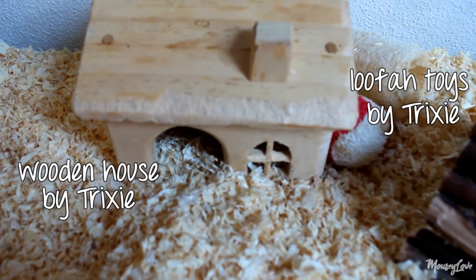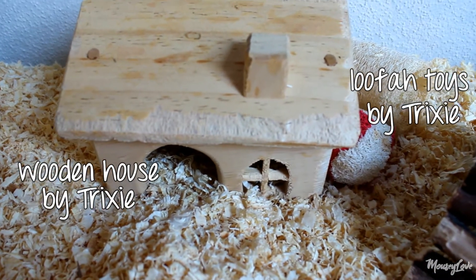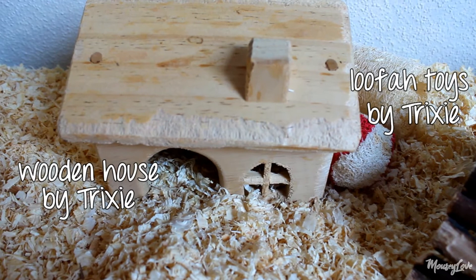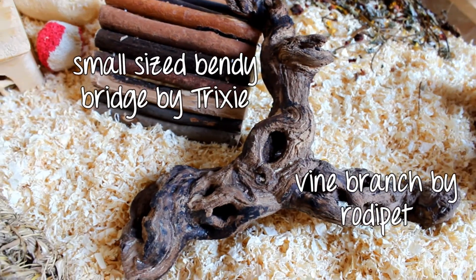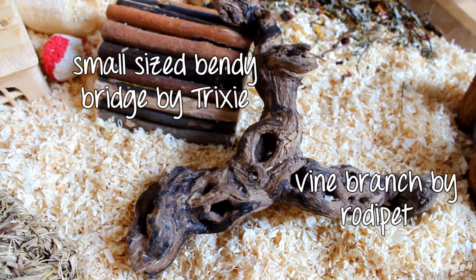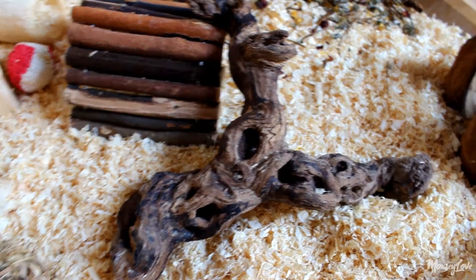Then next to it we have a little house by Trixie as well and also some Trixie toys that they like to throw around. The next thing we have is a small bendy bridge also by Trixie. I put a vine branch by Roadie Pet up against it. The mice mainly use that for chewing.